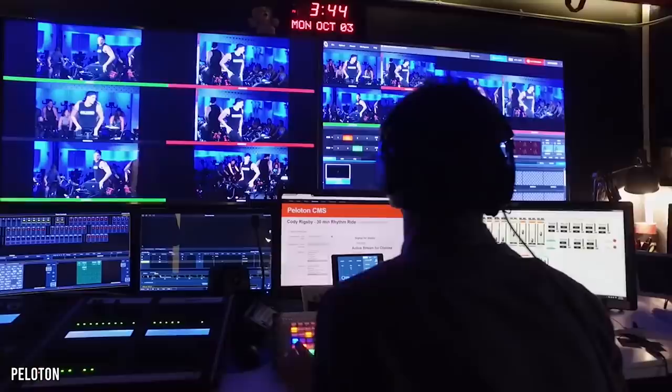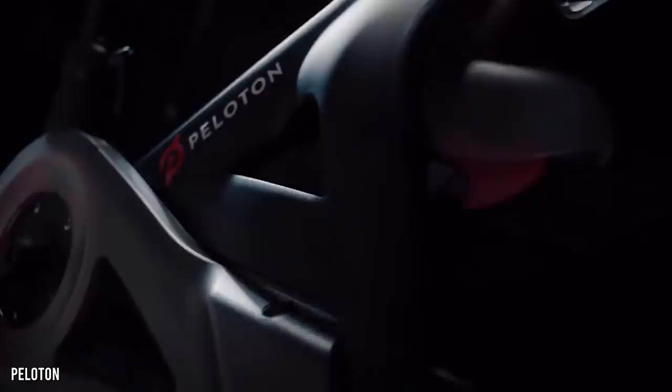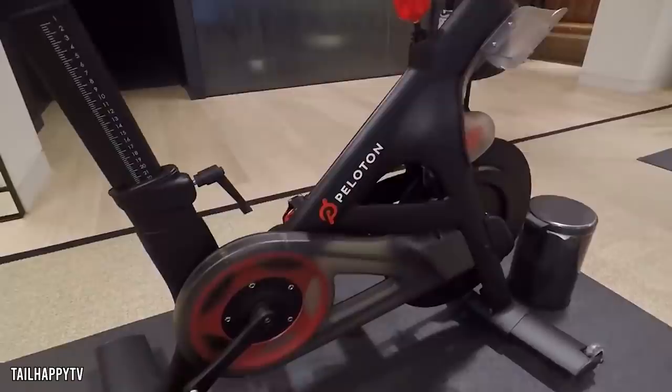Before we jump into the exponential company growth and, as a direct result, the rapid fattening of John Foley's wallet, let's get a better idea of how Peloton operates. What's its purpose? Besides the astronomical price, what makes it different to any other at-home exercise bike that would usually sit forgotten in the garage, slowly collecting dust?